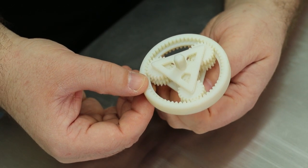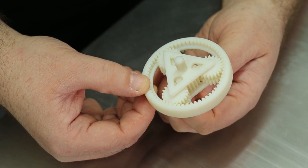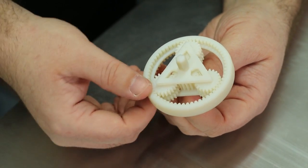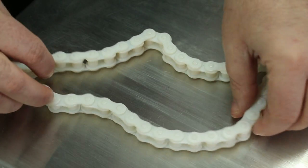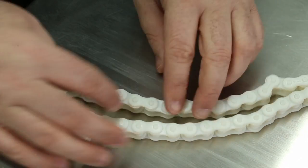When you're printing objects that have movable parts, the printer adds support material as a kind of filler to keep the parts separated, which is later washed away. Even something that consists only of moving parts, like this chain, can be printed all in one go.